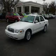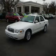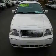We are proud to present this excellent 2010 Mercury Grand Marquis. This Grand Marquis has a 4.6L V8 engine and an automatic transmission.